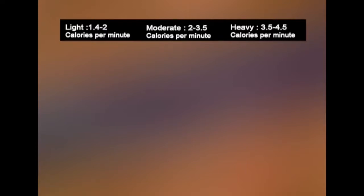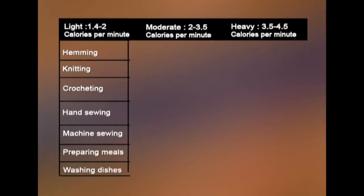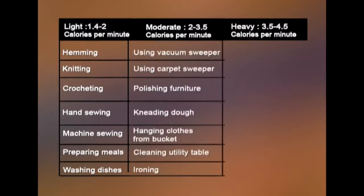Lightweight activities where limited calories are burned include hemming, knitting, crocheting, hand sewing, machine sewing, preparing meals, washing dishes, and so on. Moderate calorie-burning activities include using a vacuum sweeper, using a carpet sweeper, polishing furniture, kneading dough, hanging clothes from a bucket, cleaning a utility table, and ironing.